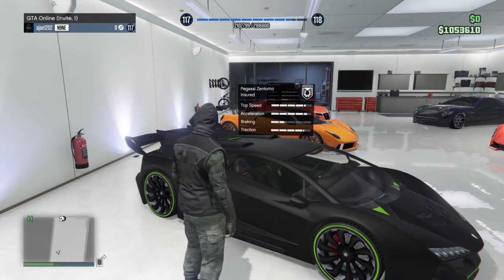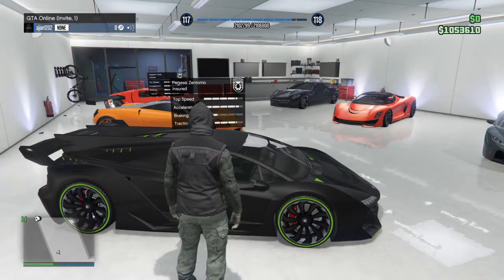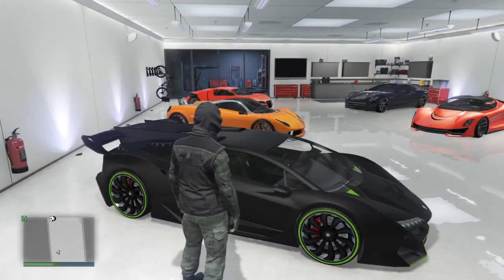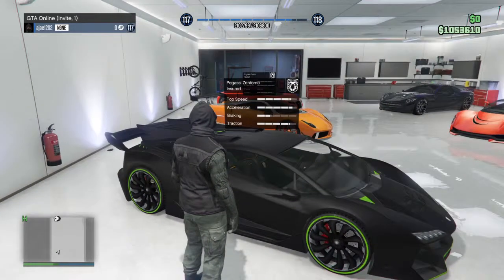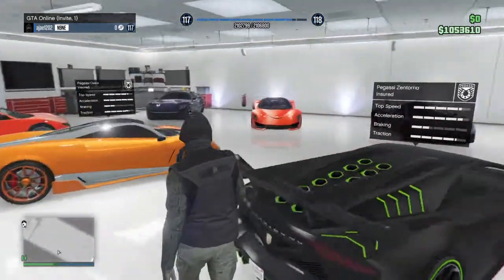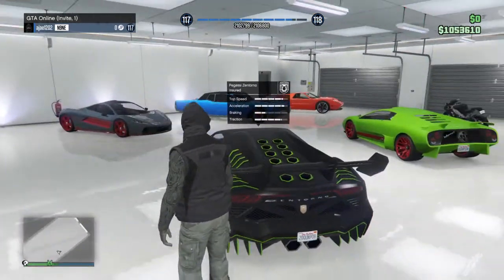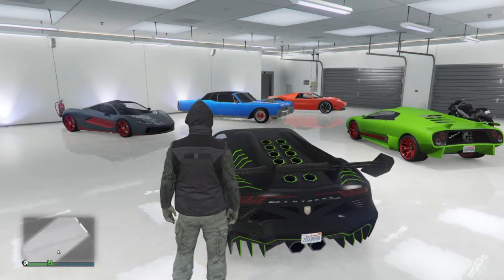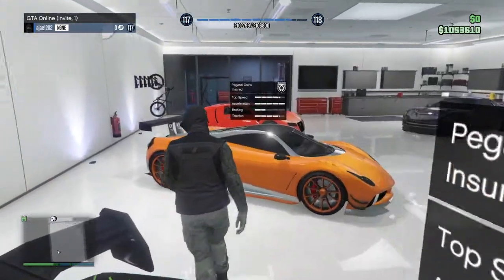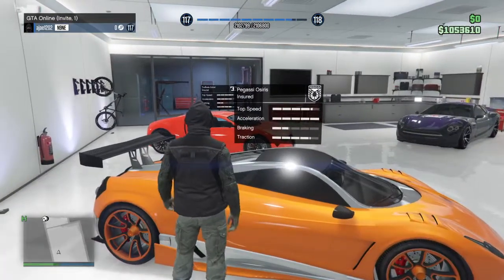Next up we have the Pegassi Zentorno, which is one of my favorite cars I've ever driven in all of Grand Theft Auto. It's super nice — I love the look. It has a futuristic style and it's great. I think the top speed is around 230 miles per hour, somewhere in the low 200s.